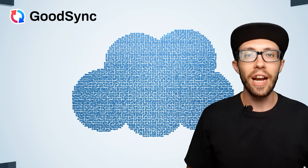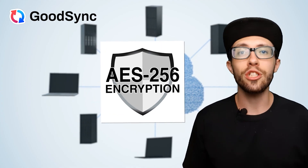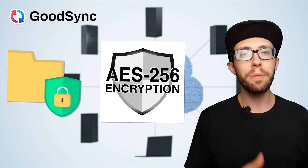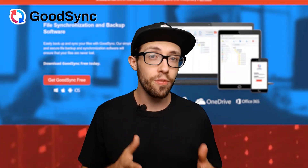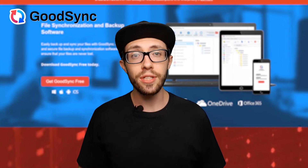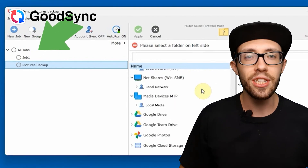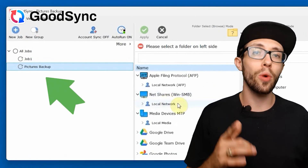Another feature of GoodSync that I really appreciate is the security. GoodSync uses AES-256 encryption to keep your files safe, which is the same level of protection used by banks. Plus, if you're not a fan of public cloud services, GoodSync lets you set up your own private cloud storage. This is fantastic if you're especially cautious about where your data is stored.